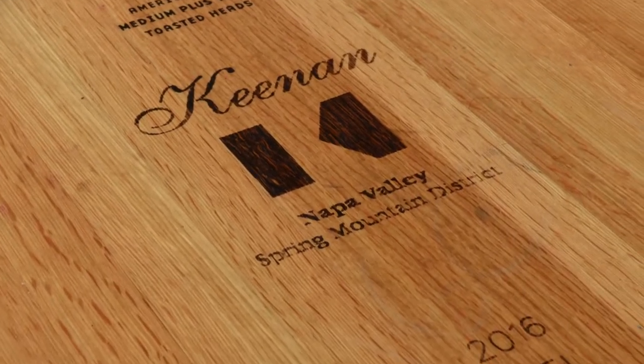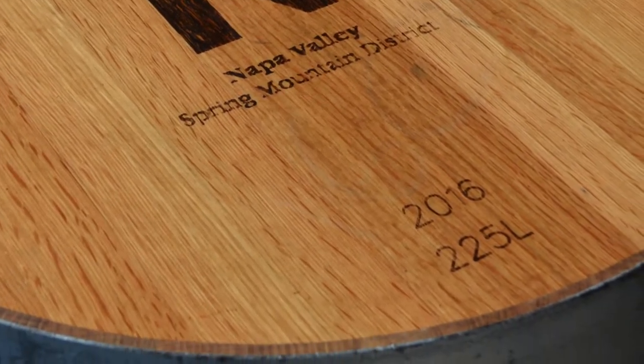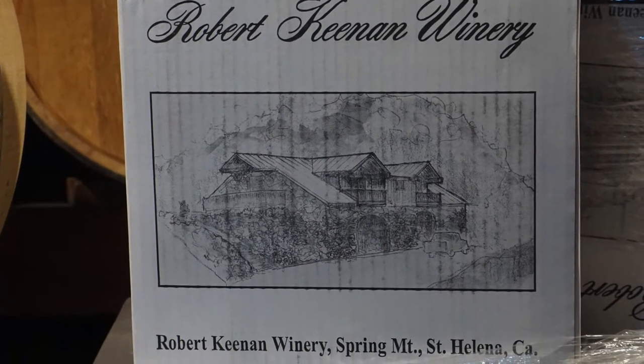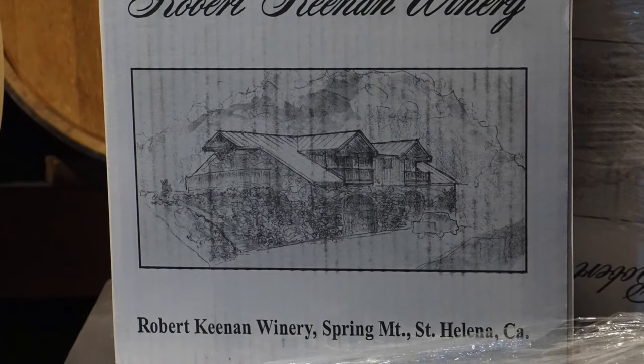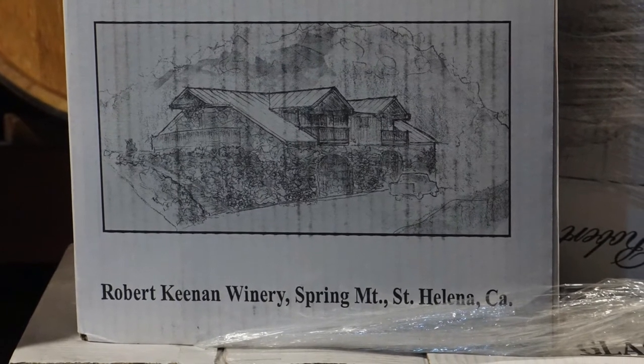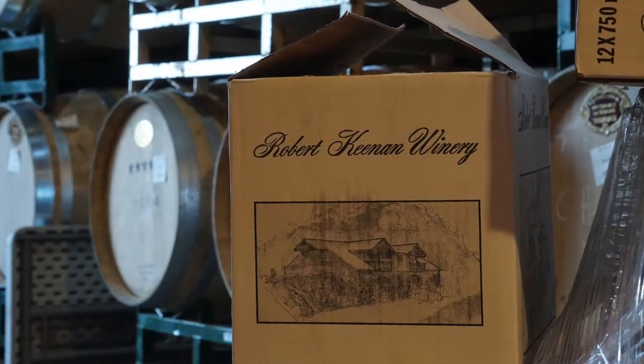So this is near the end of its cycle, about 100 cases left. It's really the last deal — case deal or half case deal — we're going to offer probably for a while, as our inventories are in control, if not a little on the low side moving forward. So jump on that.